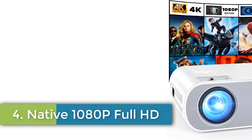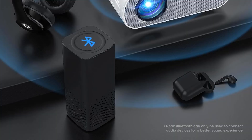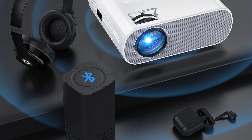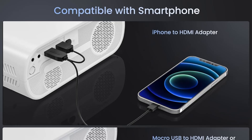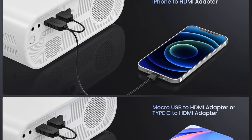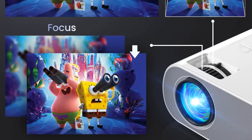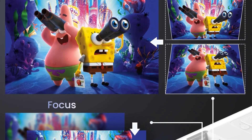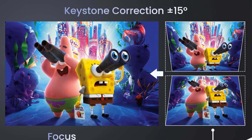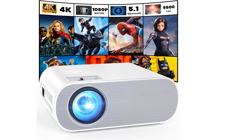Number 4: Native 1080p Full HD. The Humpa Native 1080p Full HD Bluetooth projector is a portable and versatile option for home cinema enthusiasts. With a resolution of 1920x1080, high brightness, and a dynamic contrast ratio of up to 10,000 to 1, this projector delivers a clear, bright, and rich picture. It also features Bluetooth 5.1 functionality and built-in dual Hi-Fi stereo speakers for an immersive audio experience. The projector can display a 50 to 300-inch projection at a distance of 5.41 to 18.4 feet, with keystone correction and zoom functions for optimal viewing.